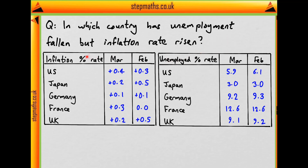Looking at inflation first — which countries have risen and which have fallen? For the US, it was plus 0.3 in February and plus 0.4 in March, so it's risen. In Japan, it's gone from plus 0.5 to plus 0.2, so it's fallen. Germany has not changed. France has risen. And the UK has fallen.